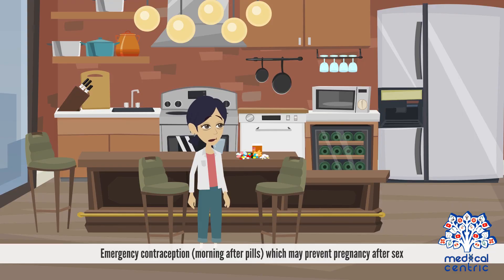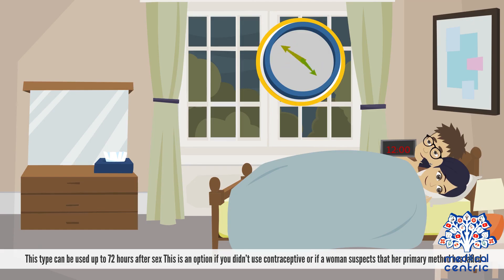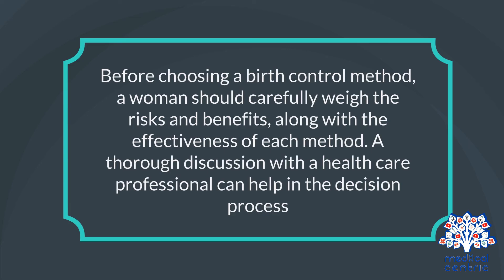Emergency contraception, or morning-after pills, may prevent pregnancy after sex and can be used up to 72 hours after intercourse. This is an option if you didn't use contraception, or if a woman suspects her primary method has failed. Before choosing a birth control method, a woman should carefully weigh the risks and benefits along with the effectiveness of each method. A thorough discussion with a healthcare professional can help in the decision process.